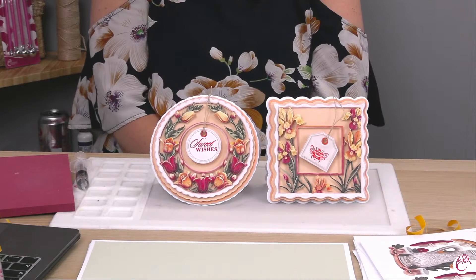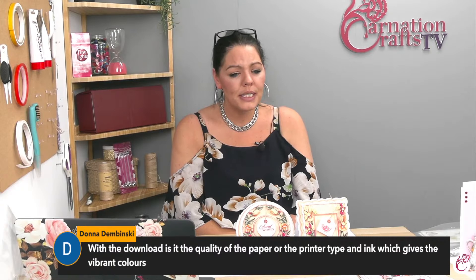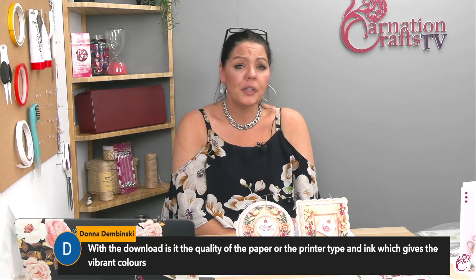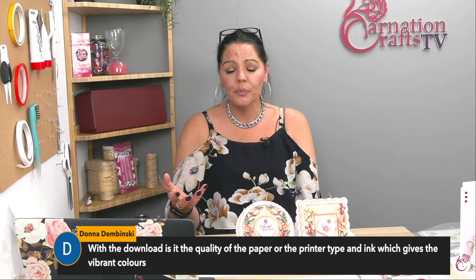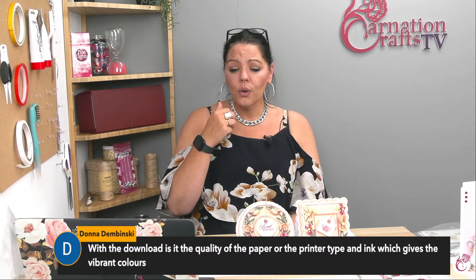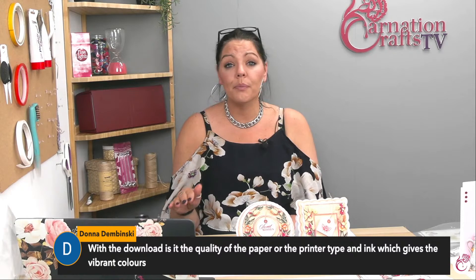We have a YouTube question: with the download, is it the quality of the paper or the printer type and ink which gives the vibrant colours? Donna, thank you for the question. It doesn't matter which printer you have - my printer is a 50 quid printer, it's not expensive. When you're looking at an image on your computer and opening a PDF, your individual computer has what's called an ICC profile - a colour profile. When we try to print that colour profile, it doesn't translate to the printer. You could have a printer that was £4,000 and it's still not going to be able to translate exactly what that colour is on screen, because the two will not parry.